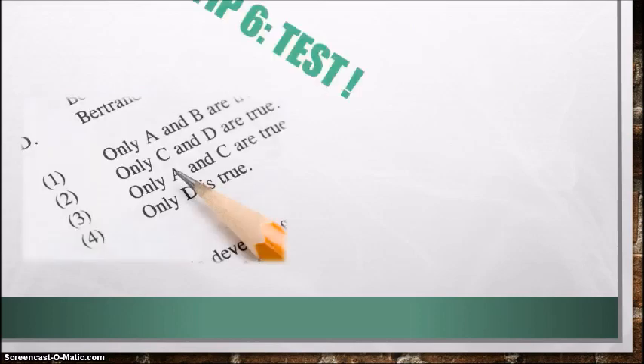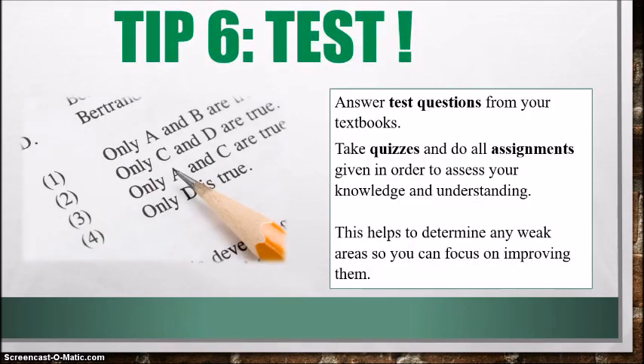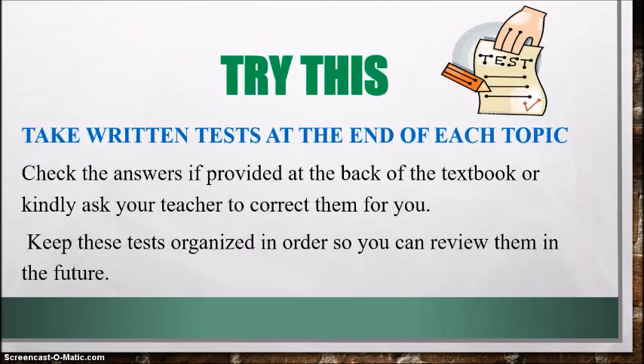All right, let's go on to tip number six: test. You need to test yourself. Answer test questions from your textbooks, take quizzes, and do all the assignments your teacher gives you. This is important for assessing your knowledge and understanding and helps identify weak areas so you can focus on improving them. Try taking written tests at the end of each topic. Check the answers at the back of the textbook or ask your teacher to correct them. Keep these tests organized in order so you can review them in the future, particularly coming up to exam time.